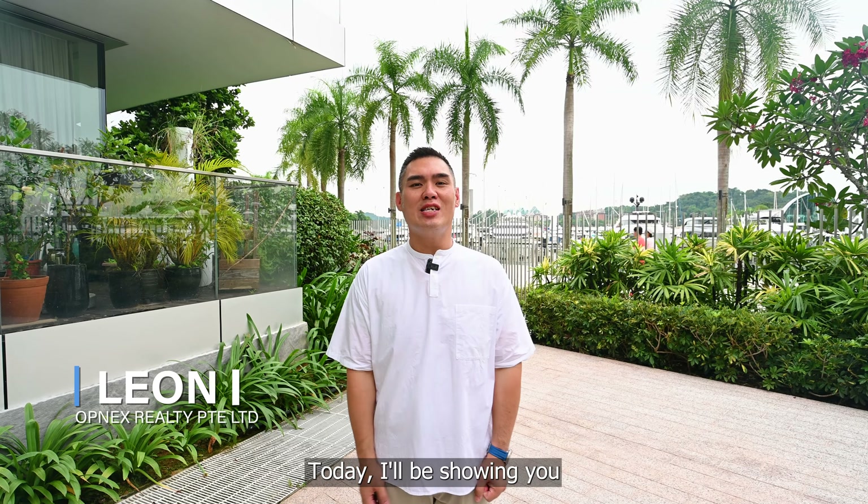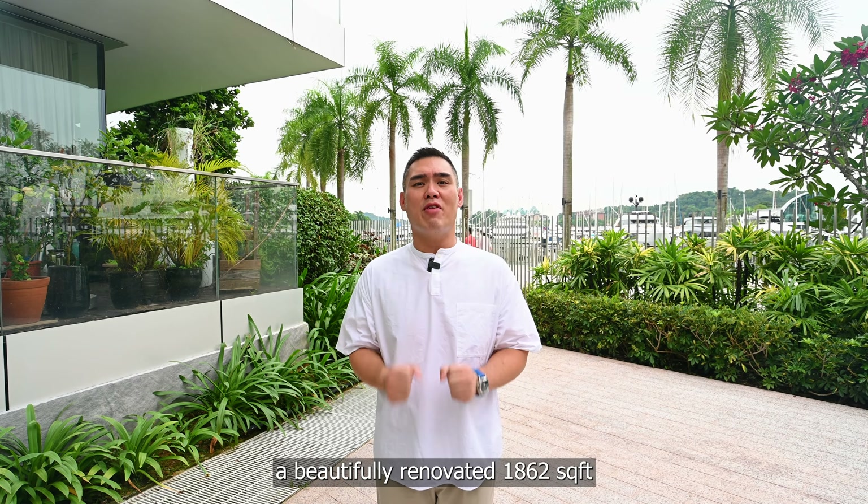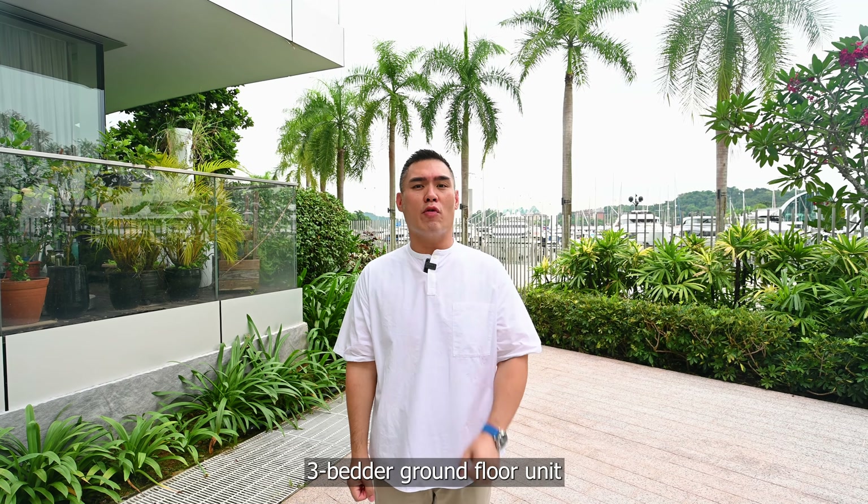Hello everyone, this is Leon here. Today I'll be showing you a beautifully renovated 1,862 square feet 3-bedroom ground floor unit at Reflections at Keppel Bay in District 4.